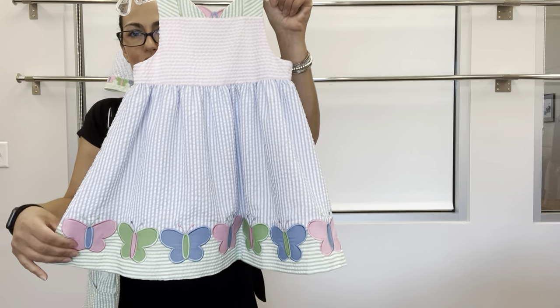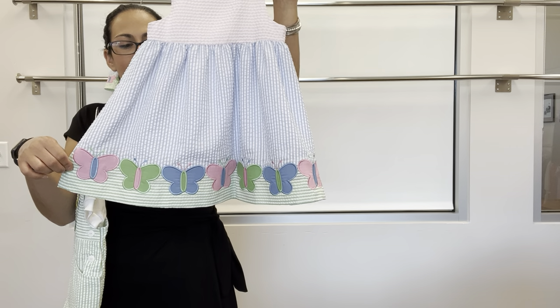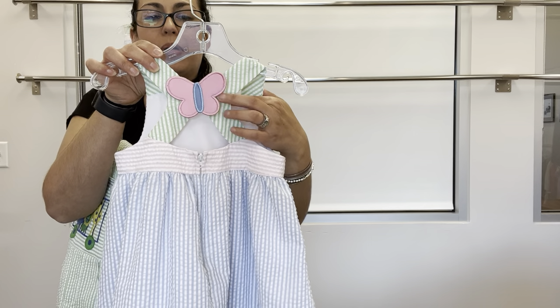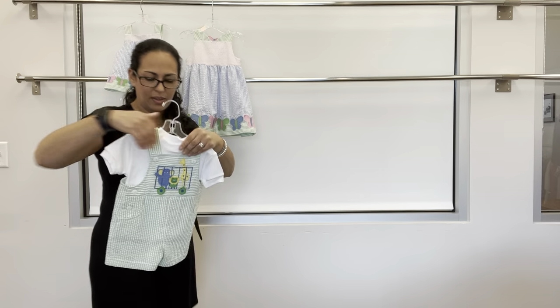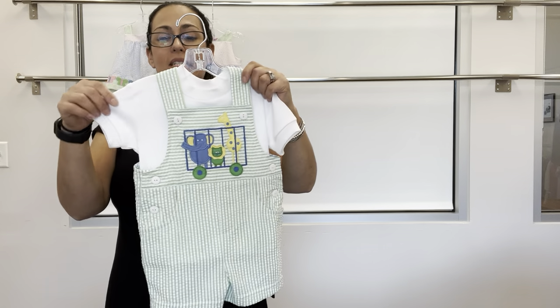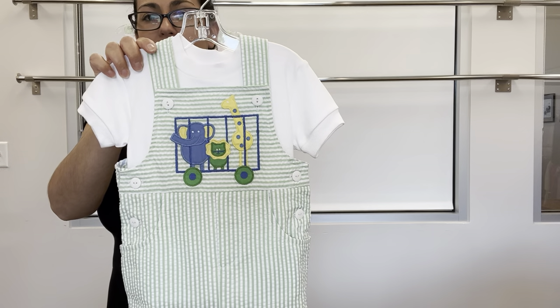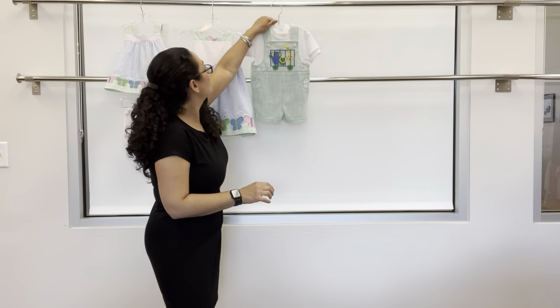For older sister, we have the waist dress with all those beautiful applique butterflies down at the hem and a super cute back with a bigger butterfly. For baby brother, a green seersucker striped short all with little animals — super cute.